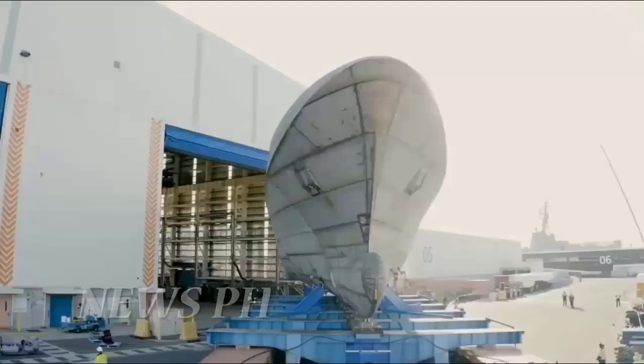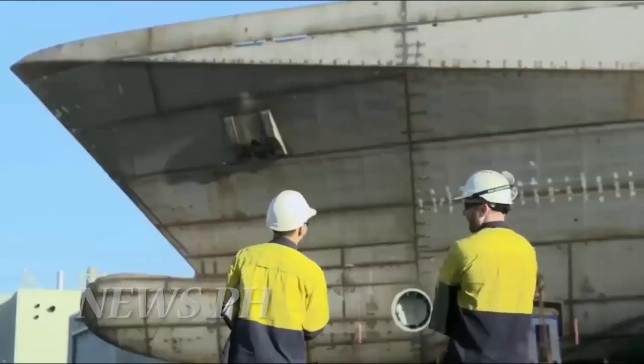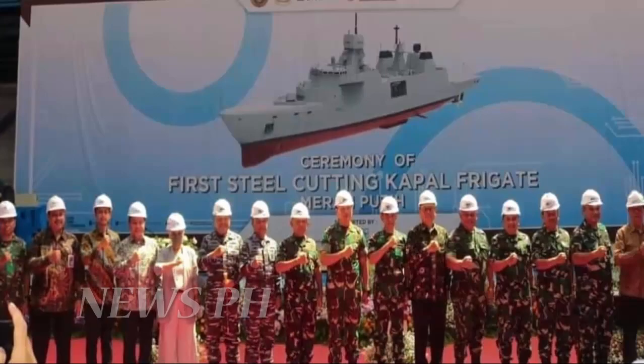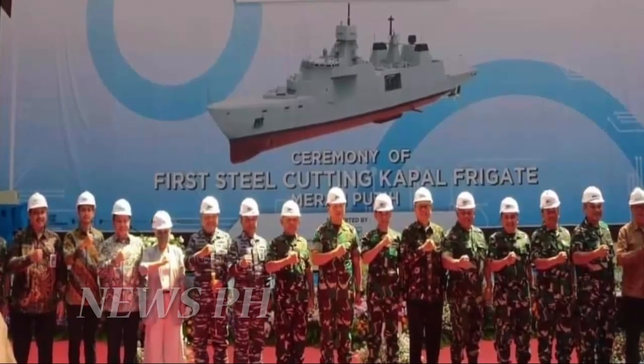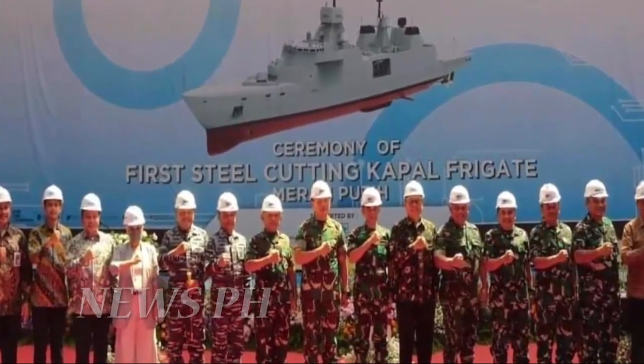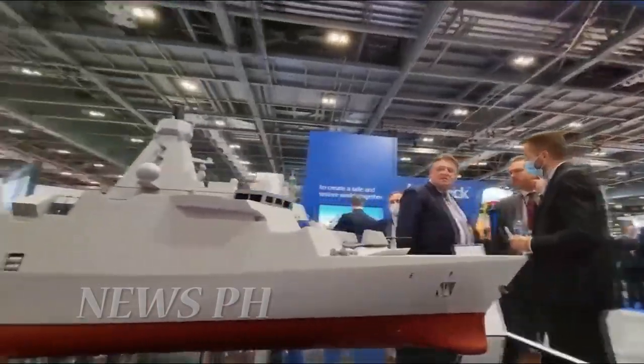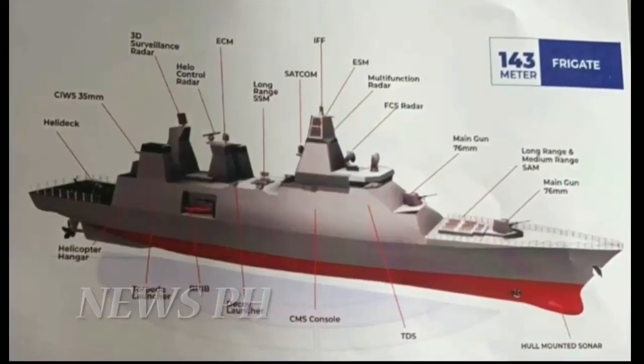Indonesian shipbuilder PT PAL has started construction of the first of two Arrowhead 140 frigates for the Indonesian Navy. The frigate uses the Arrowhead 140 base design, which Babcock International agreed to transfer to PT PAL under a deal signed in September 2021. The design was modified to suit Indonesian specifications and desired subsystems.